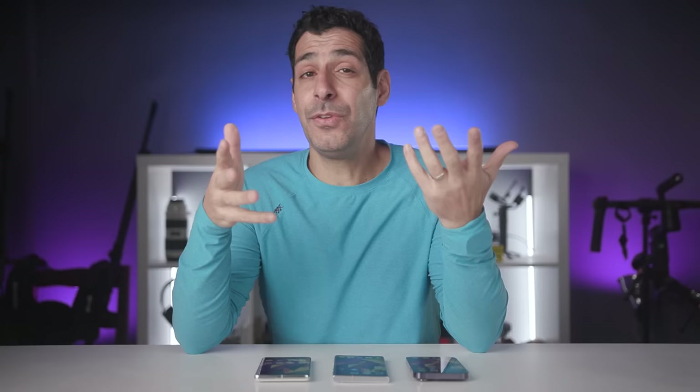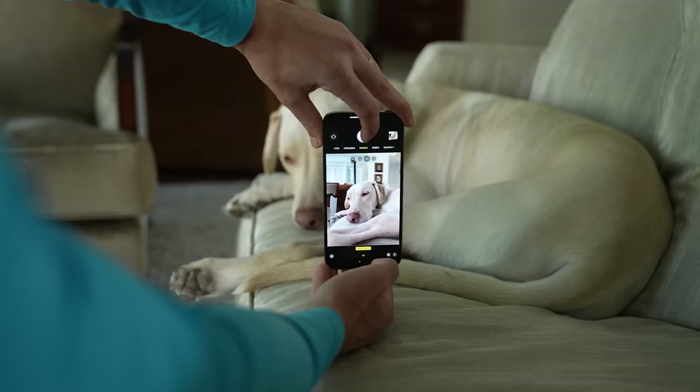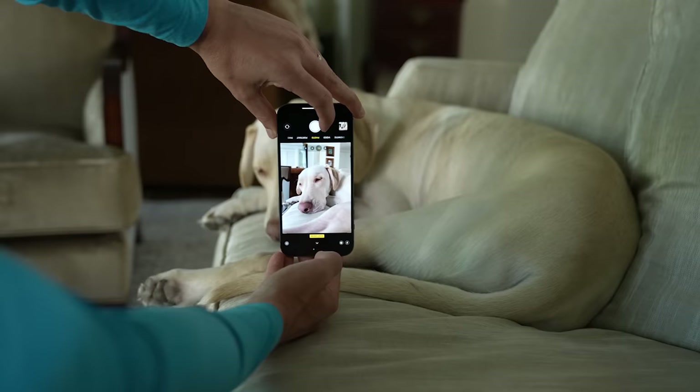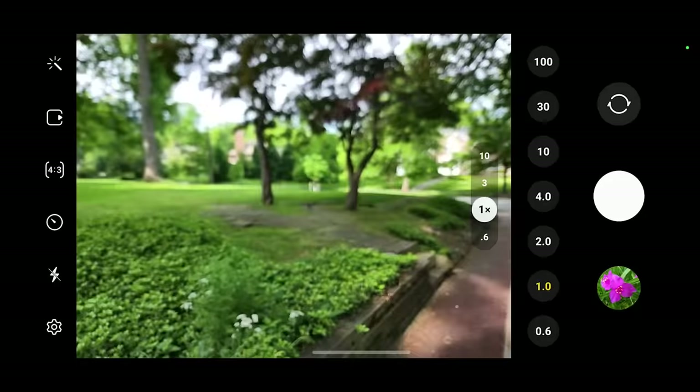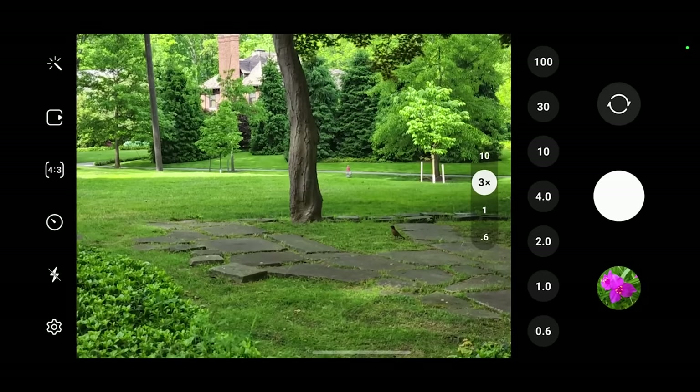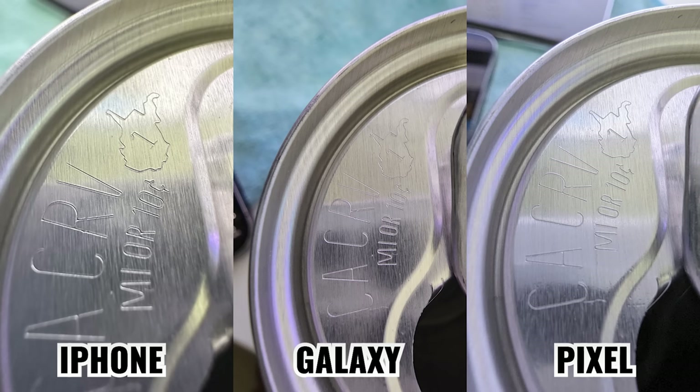If you want to see even more side-by-side comparisons, watch the two comparisons linked when you're done with this one. As far as the camera apps themselves, the iPhone has the most basic app but it's also the most reliable and responsive. The Galaxy has the most powerful features with Pro Camera, Pro Video, and Director's View, and much better zoom capabilities with 3x and 10x optical zoom cameras. For macro shots, the iPhone was able to get closest, but the Pixel did a really good job processing close-up images, as did the Galaxy even though it's not as magnified.